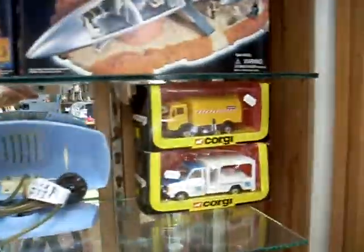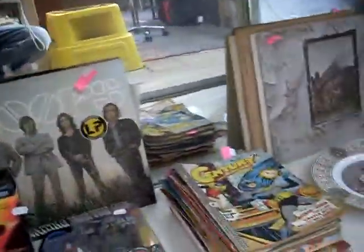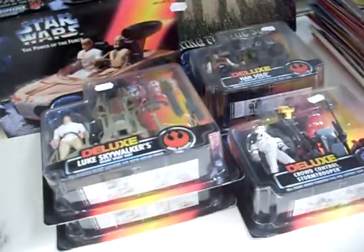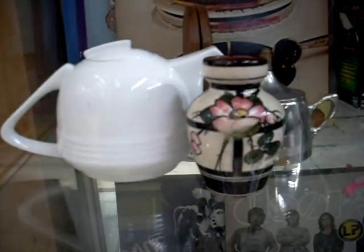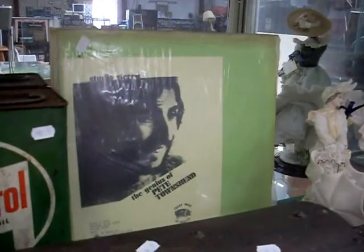Some mint-boxed Corgis. More Star Wars micro machines. Good lot of Doors records down the bottom. Good lot of Led Zeppelin records. Good lot of comics. More Star Wars. Royal Worcester. Art glass. More Led Zep. More Star Wars. More Rolling Stones. A lot of Deco — sort of 1930s gear. Bowie. The genius of Pete Townshend bootleg LP.